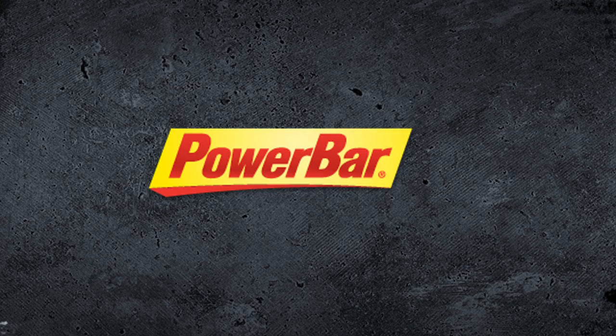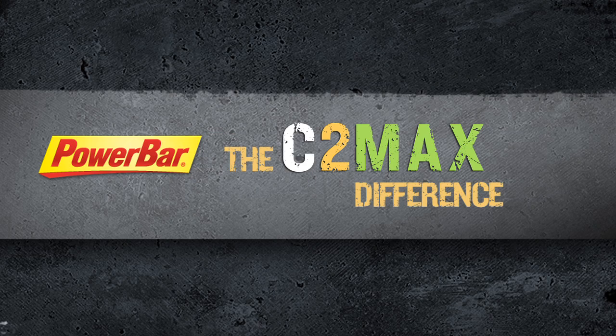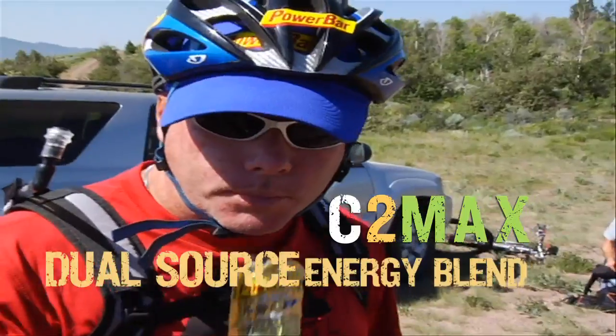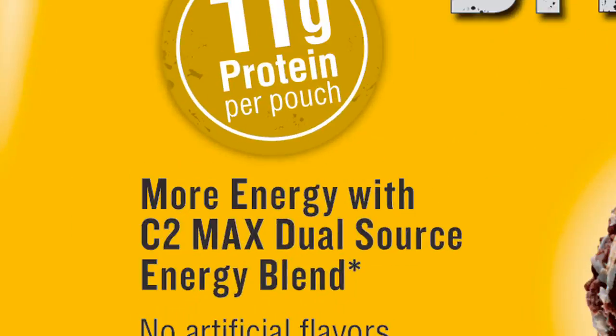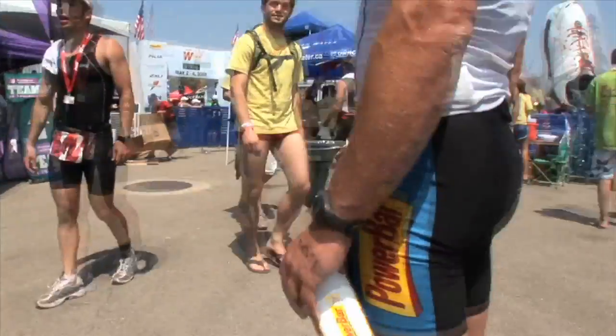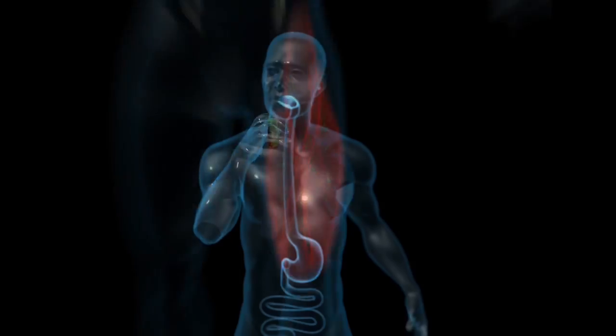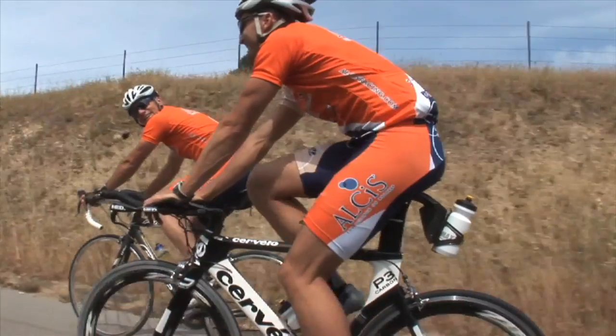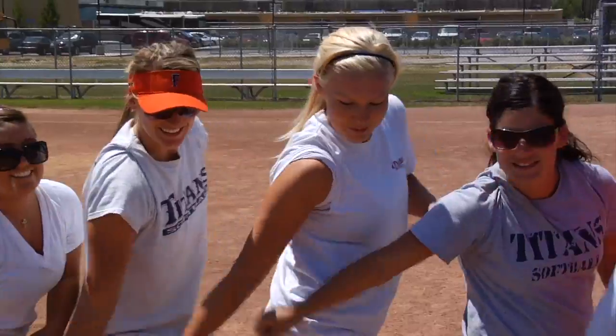PowerBar sports nutrition products feature the muscle-fueling innovation C2 Max, a powerful dual-source energy blend featuring a two-to-one mixture of glucose and fructose. Groundbreaking studies have shown that this exclusive carbohydrate combination delivers up to 50% more energy to working muscles than glucose alone. This muscle fuel can result in a measurable performance benefit.